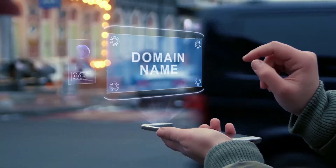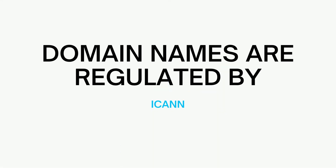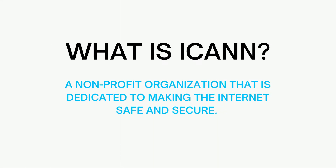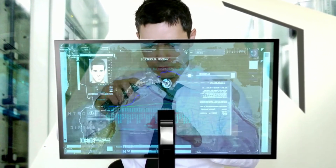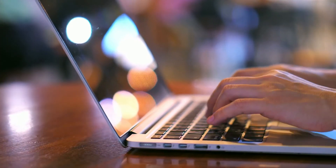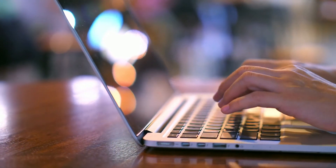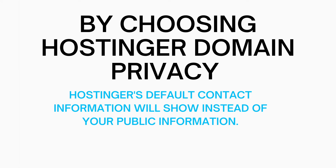When you register a domain name, no matter what domain provider you choose, your personal information goes into the public Whois database, as domain names are regulated by ICANN, a non-profit organization dedicated to making the internet safe and secure. Since the Whois database is public, anyone can get your personal information. It's very common to get lots of spam and marketing emails and calls if you don't choose domain privacy. Spammers and marketers will get your phone number or email address from the Whois database and start sending lots of emails and making lots of calls to sell you their services. By choosing Whois Privacy, instead of your personal information showing, Hostinger's default contact information will show, protecting you and your personal information.